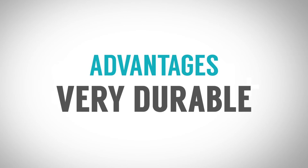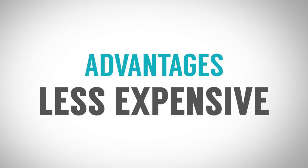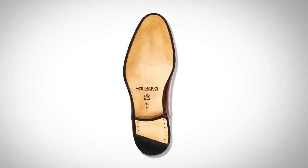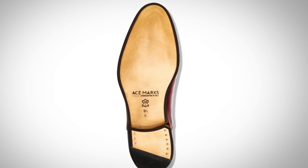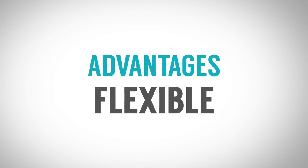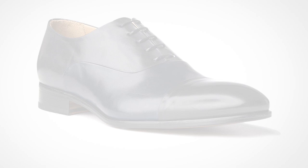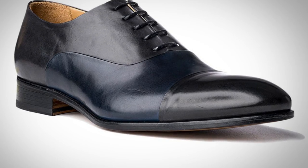Now let's talk about the advantages and disadvantages of the Blake stitch. Number one: you get all of the durable advantages of the Goodyear welt at a lower price. The manufacturing process for the Blake stitch is oftentimes more streamlined, so you'll see the same durability, the ability to get them resoled, and you'll pay less than you will for a Goodyear welt. In addition, because there is no welt, they're more flexible and therefore more comfortable. And notice there's no stitching on the outside, which gives the shoe a more sleek overall look.